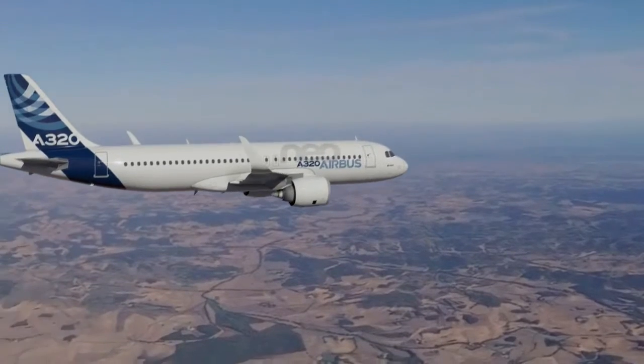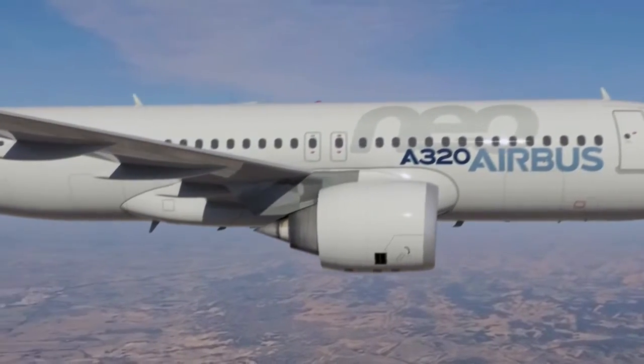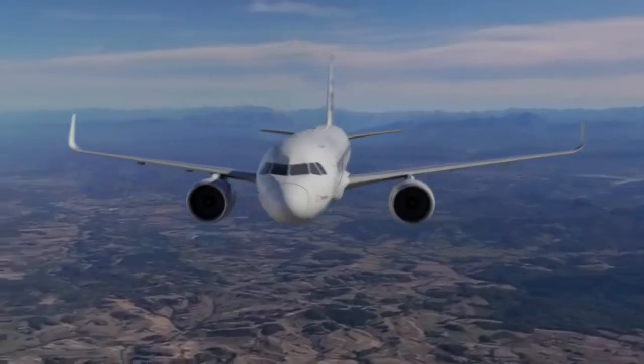Then by 2015 we will have the A320 NEO — new engine option. We take the airplane equipped with these large Sharklets and we have two new optional engines: one from CFMI and one from Pratt & Whitney.